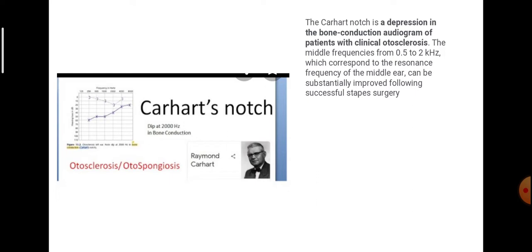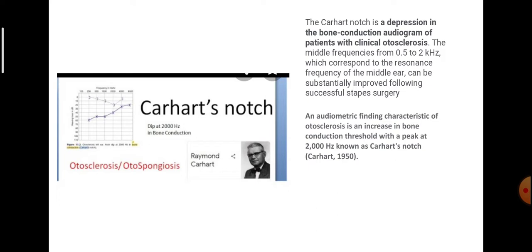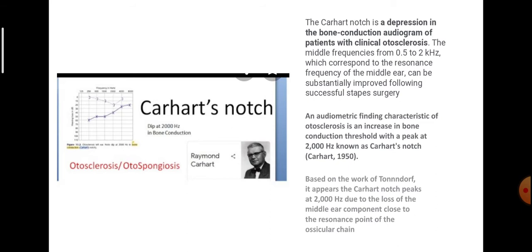It is a depression in the bone conduction audiogram of patients with clinical otosclerosis. An audiometric finding characteristic of otosclerosis is an increase in bone conduction threshold with a peak at 2000 hertz, and this is known as Carhartt's notch, described by Raymond Carhartt in 1950.